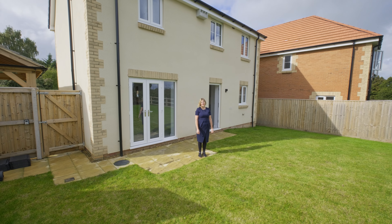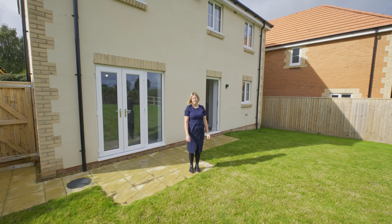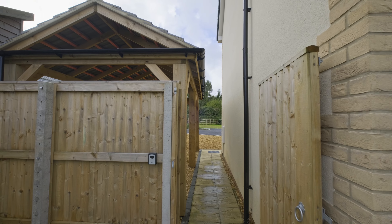There is a great-size landscaped garden with beautiful countryside views, and the side gate leads to the carport and parking.